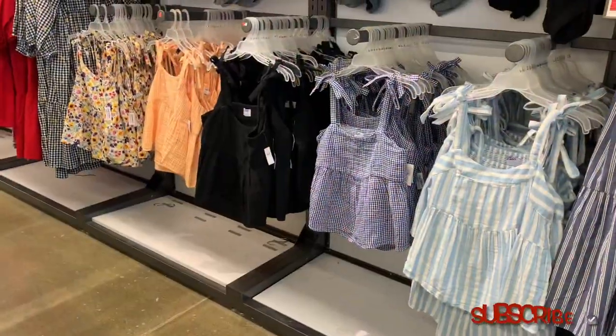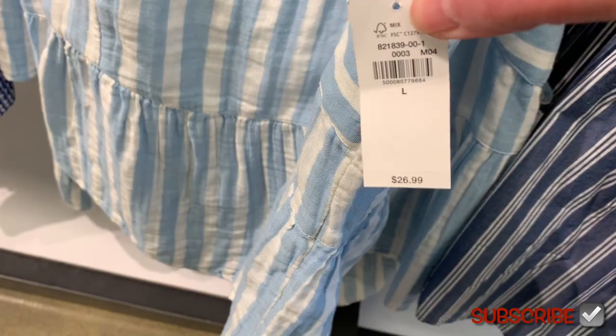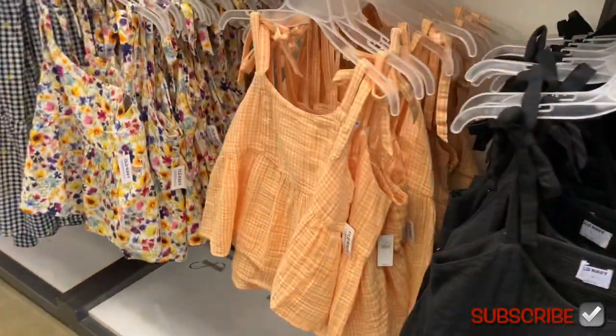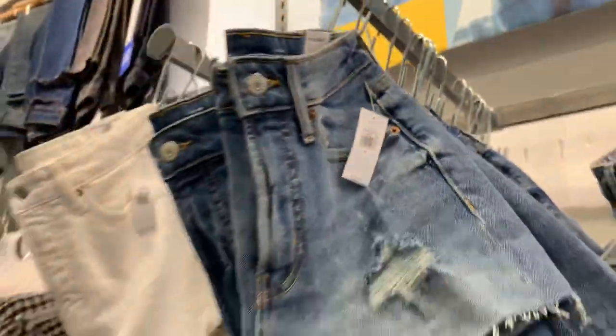Some of the best tank tops I've ever gotten were at Old Navy. I love this style — it's just like that dress but as a tank top, and it is 40% off at $26.99. You also get blue checkered, black, orange checkered, and the flower print.